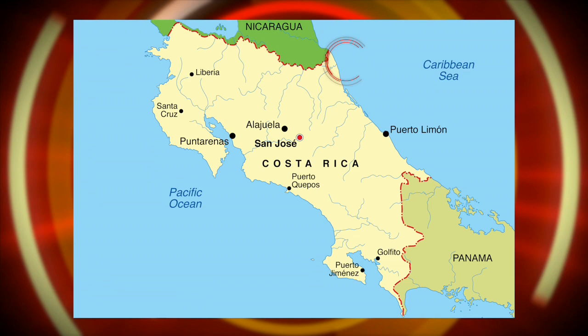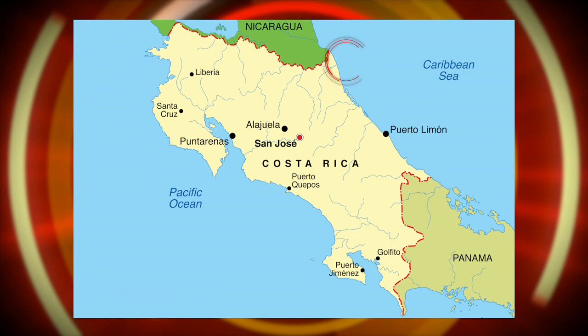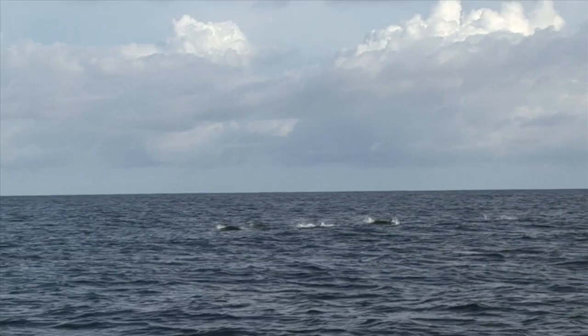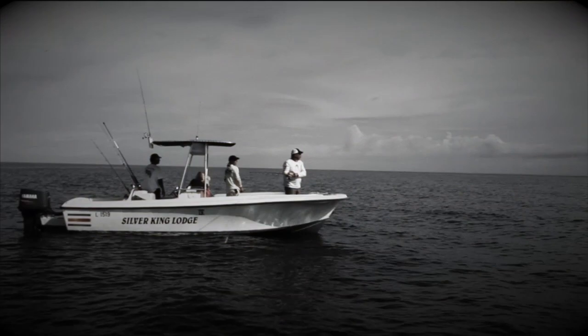We start off this week's first adventure in Central America on the Caribbean side of Costa Rica. The host lodge, Silver King, is appropriately named as the number one game fish here is tarpon. These fish are voracious feeders and it's a great place to fish artificial lures. There will be some acrobatics for sure and some great catches too — one of the world's top tarpon hotspots.